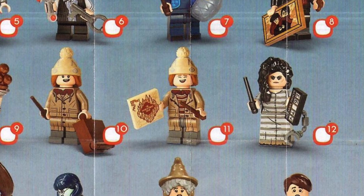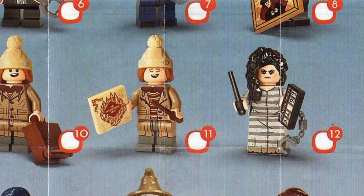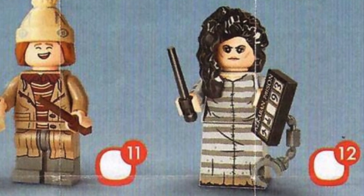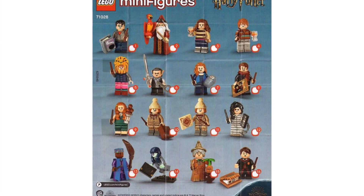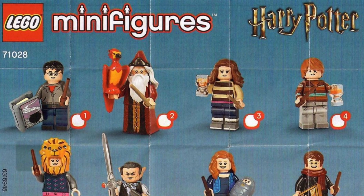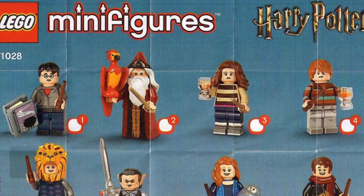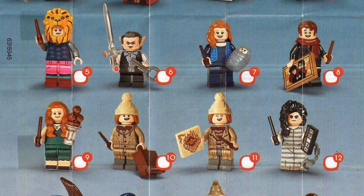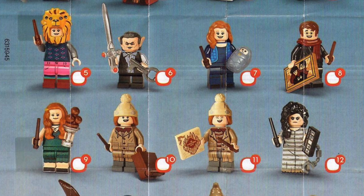We are getting a brand new Bellatrix Lestrange figure in her super cool Azkaban outfit and a really awesome Azkaban sign. Starting from the first figure up until the 16th: we have Harry Potter with his Advanced Potions book, Dumbledore with Fawkes, Hermione, Ron, and Luna with her super cute and adorable lion hat — I love it so much.